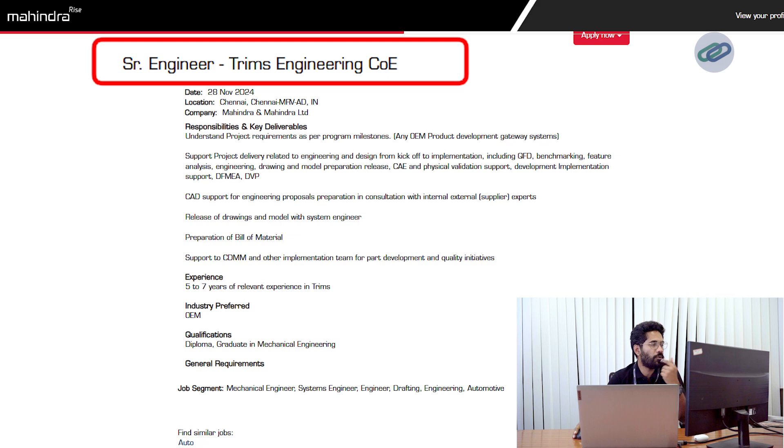Hello all. In continuation to the previous conversation, I also had a chance to look at an opening that Mahindra had put in very recently on 28th November 2024. This is an opening for Senior Engineer Trims Engineering, COE.